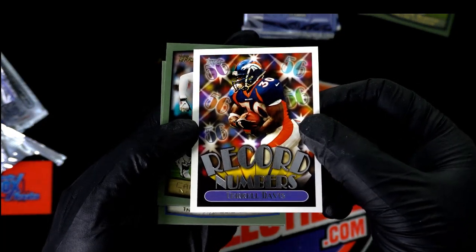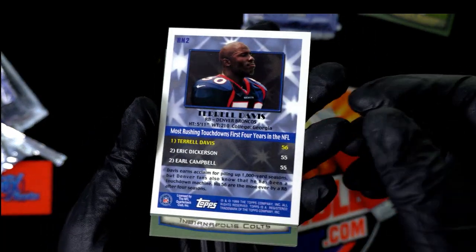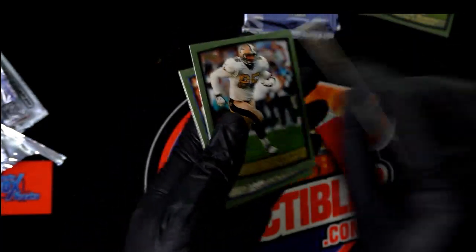Terrell Davis — Record Numbers insert. Really nice. Record Numbers, Terrell Davis.